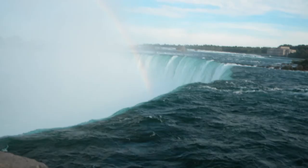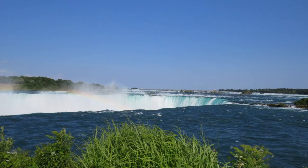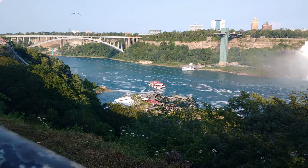Niagara Falls is a famous tourist spot attracting thousands of people every day. It features both the American and the Canadian Falls, marking the border between Ontario and New York.